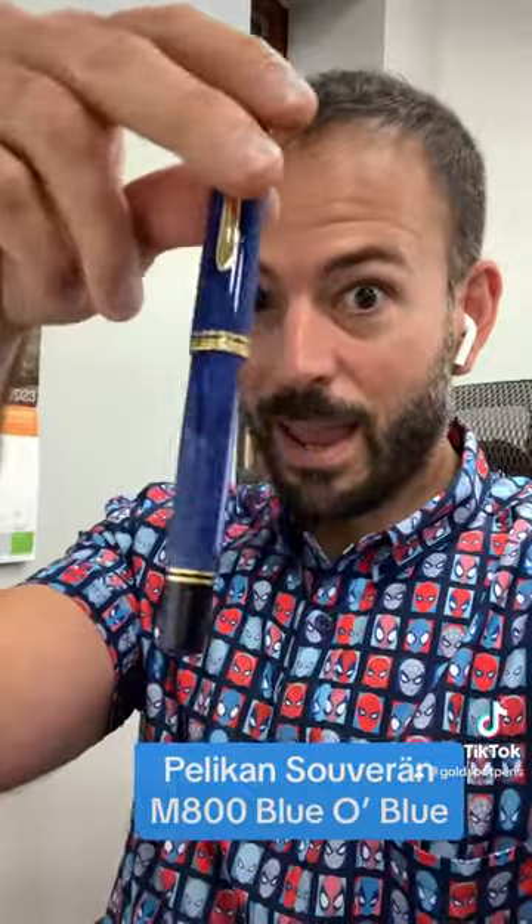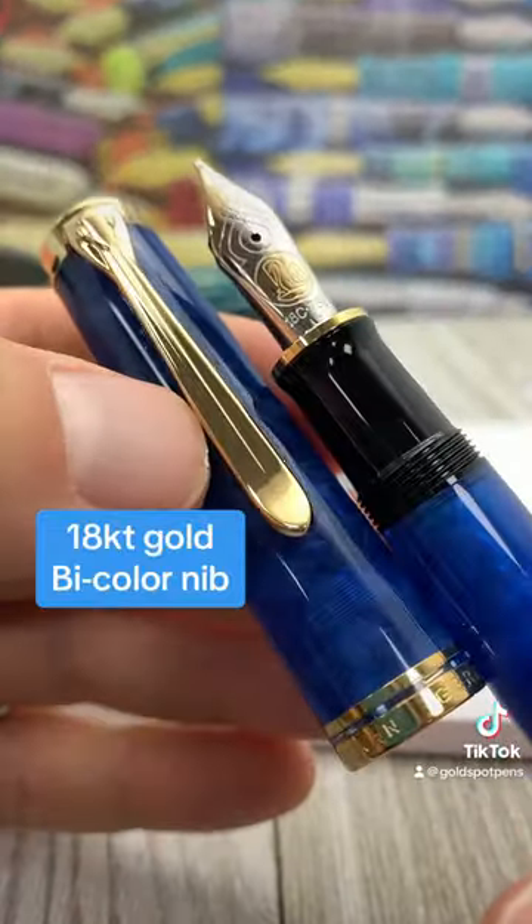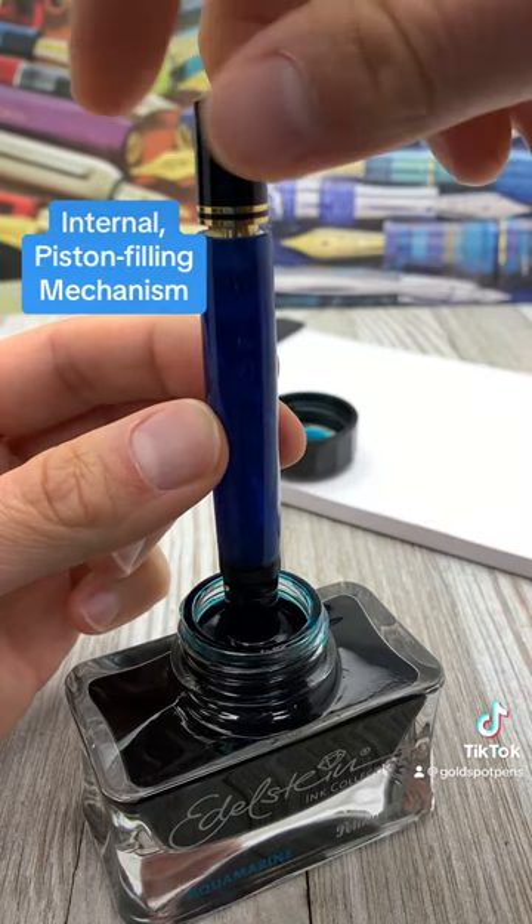My newest pen to add to the personal collection is the Pelikan Souverän M800 Blue O' Blue. While it is new to me, this edition has been around since 2010, believe it or not.